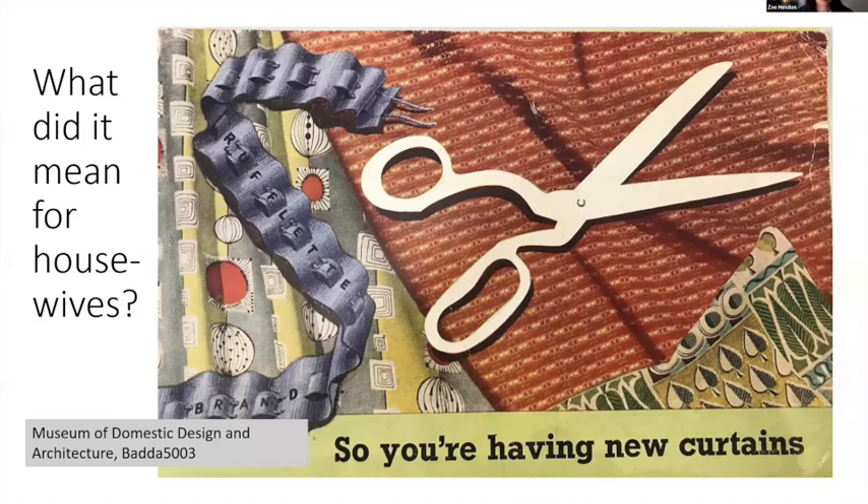What did it mean for housewives — I'm saying housewives because that was the term used at the time, but one could say homemakers to be more gender neutral. Rufflet tape basically made it easier to change curtains each season or to take them down for laundering. It could be sewn onto curtains yourself or specified to your curtain maker when getting curtains made professionally. In other words, there were no barriers to participation in terms of skill.